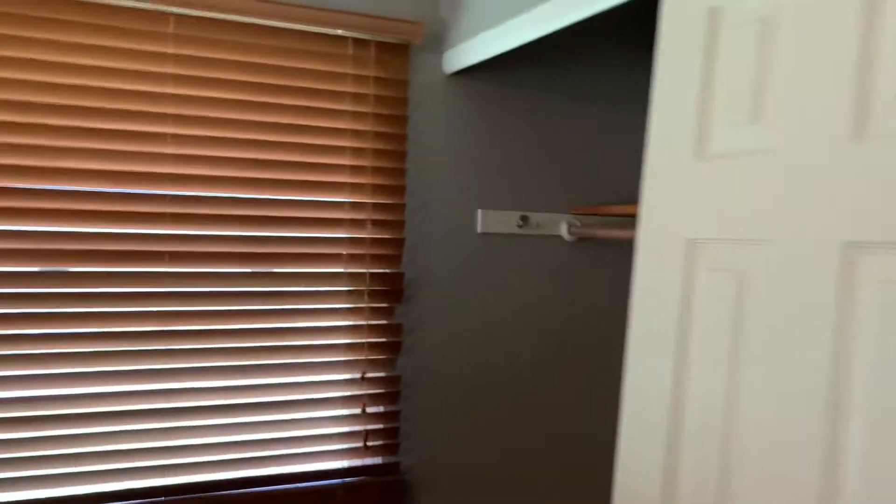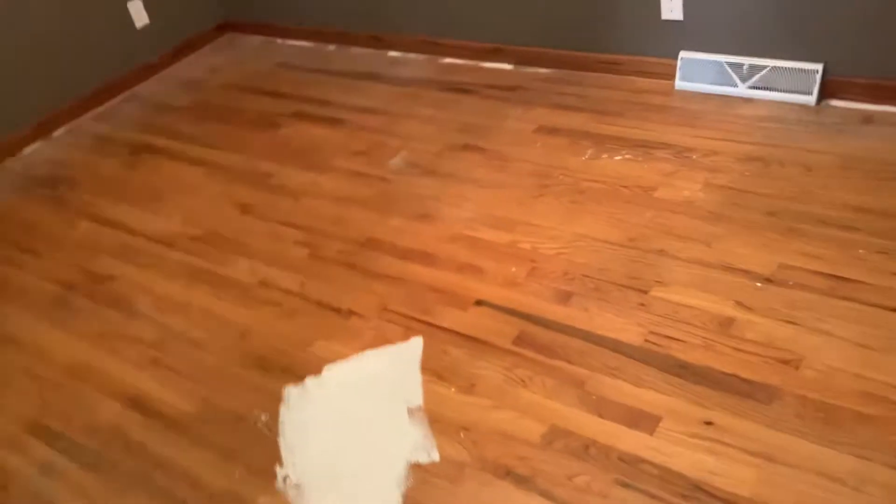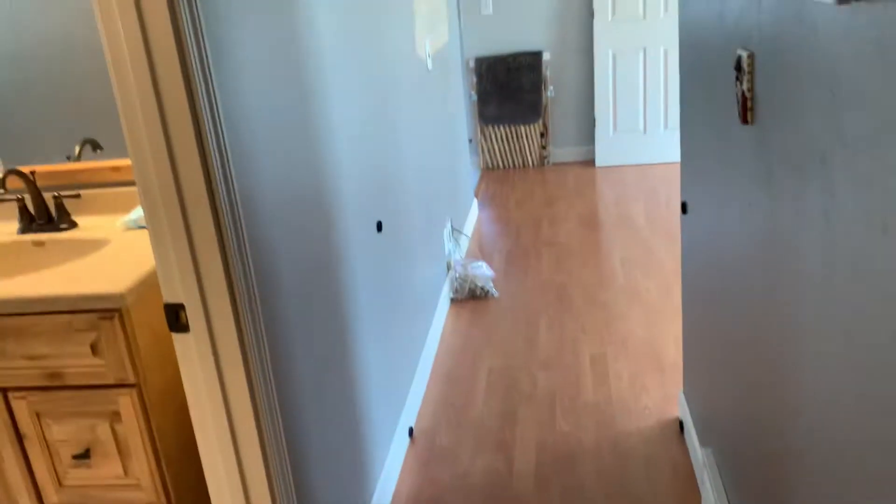Bedroom A — pretty chilled out, nice little closet right there. Bedroom B — nice closet right there too. Now the flooring in this bedroom is different from the new flooring done in the living room throughout.